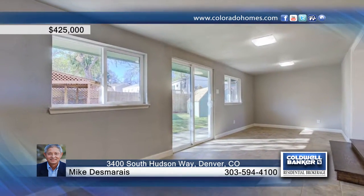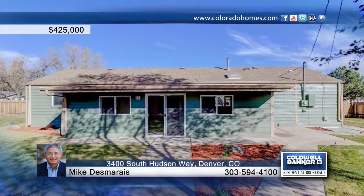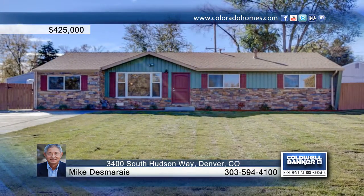Seated in a fantastic location in University Hills, this is one that you don't want to miss. Contact Mike Desmarais to schedule your private showing.